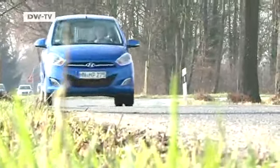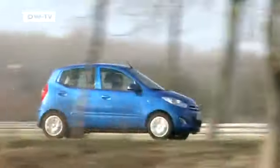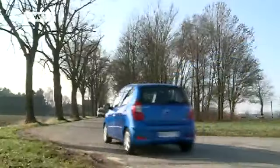To sum up, the i10, especially with the more powerful engine, offers a tremendous amount for its price at 12,290 euros — another case of price-conscious car buyers in Europe looking to Asian manufacturers.